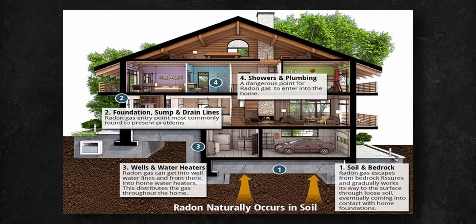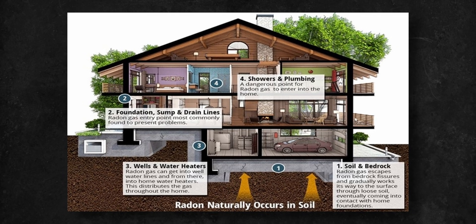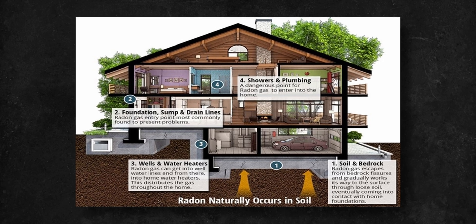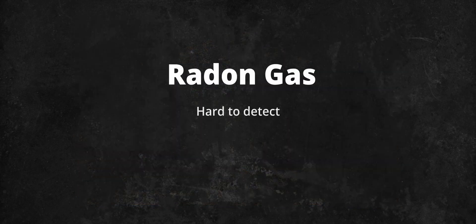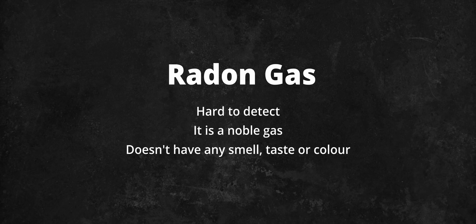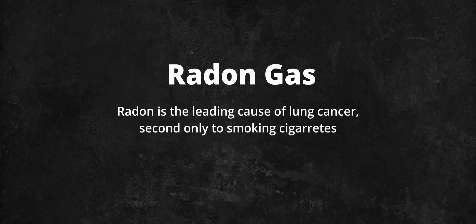What makes radon particularly dangerous is its possible build-up inside buildings as it escapes from underground as a result of natural uranium decay. Its detection is challenging, as radon is a noble gas and it doesn't have any smell, taste, or color, and can only really be detected using specialized equipment. This results in radon gas being one of the leading causes of lung cancer, second only to smoking cigarettes.